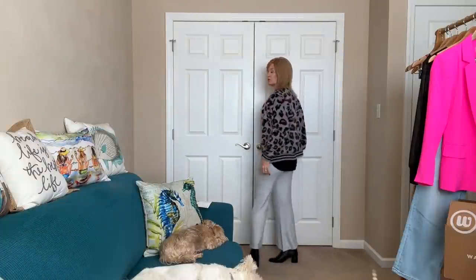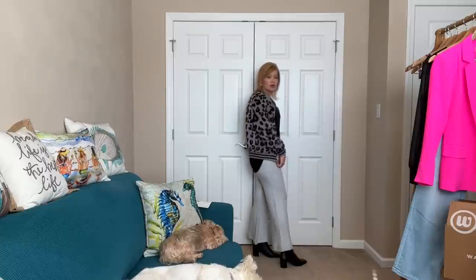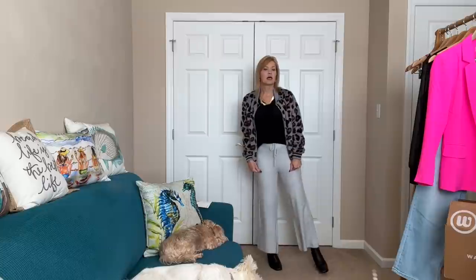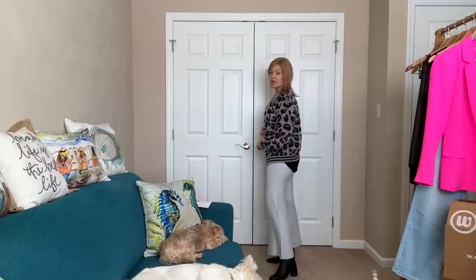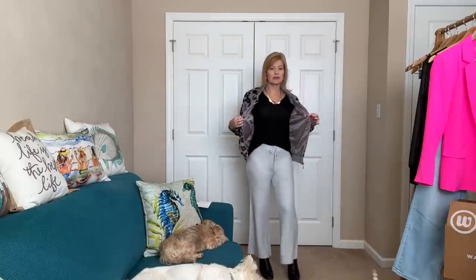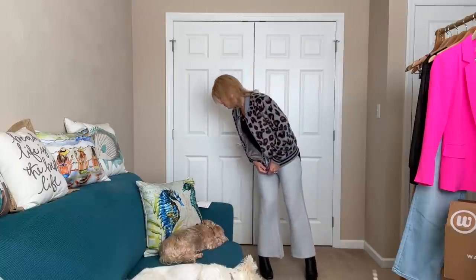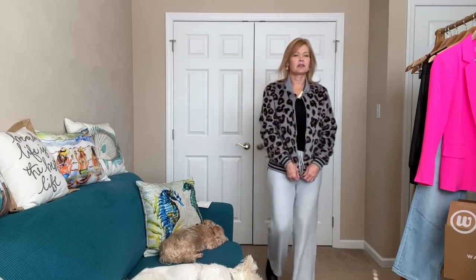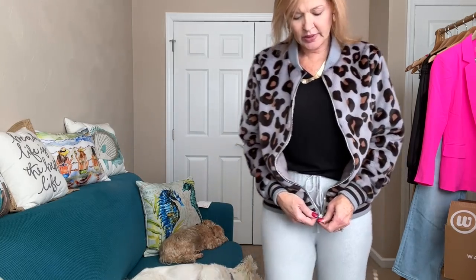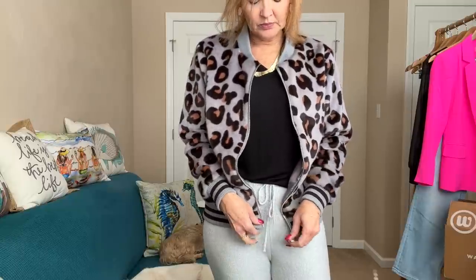This would be a cute little running-errands, grab a Starbucks type of outfit if you did want to run out. I really like this jacket — it is fully lined, and they sized up to a small on this one. It's called the Faux Fur Bomber Jacket by Metric, and it is on sale right now. I love that they're sending sale items!